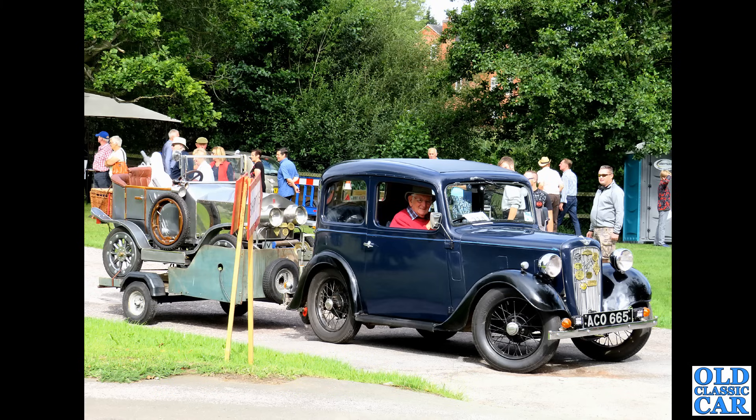We saw Dad's VDP earlier on, and here is another version of the ADO16 — the MG 1100. Another great car — this was a sporty twin-carb version of the Austin 1100, Morris 1100 and so on, but this is the MG-badged version. BMC were very keen on badge engineering.